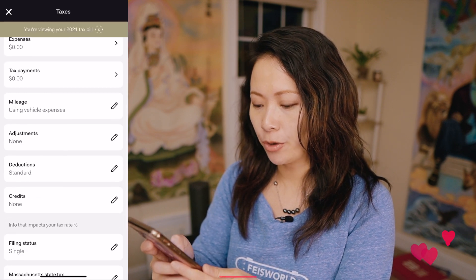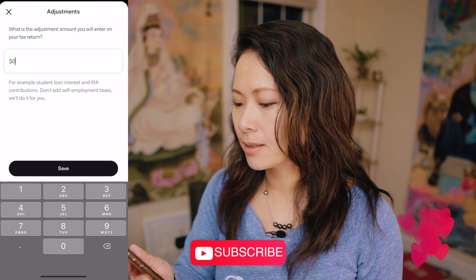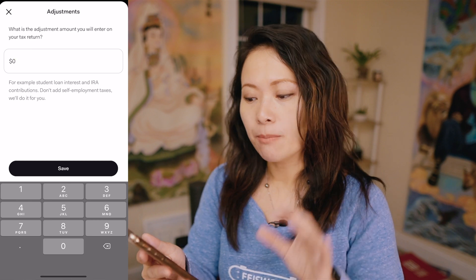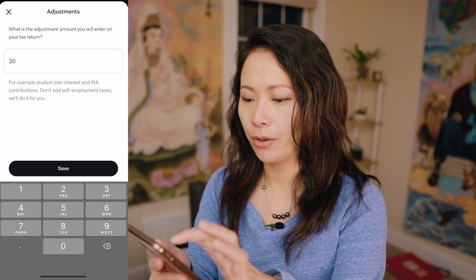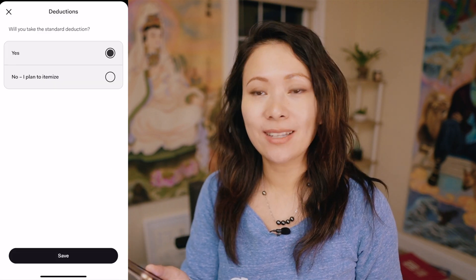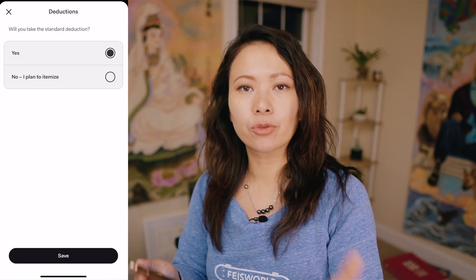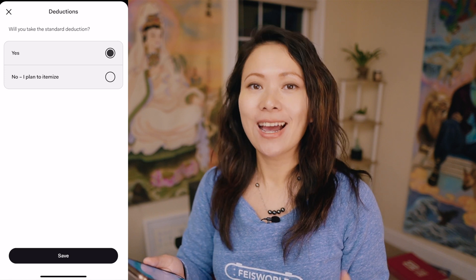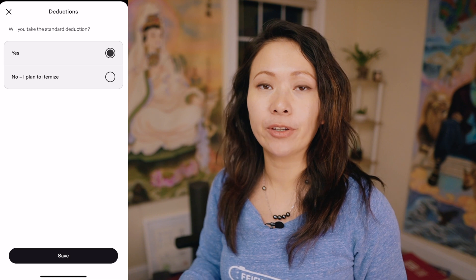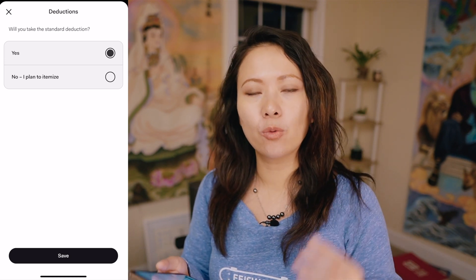Let me close that out and show you a few more things. Under Adjustments, a lot of people don't even know what it means — for example, student loan interest and IRA contributions, but don't add self-employment taxes because Found will do that for you. Next is Deductions — you can choose a standard deduction or you can itemize. I'm not saying this app should replace your accountant, because it shouldn't. I learn a lot from my accountant, and depending on my spending behavior I often choose the standard deduction, but there may be situations where you want to itemize.